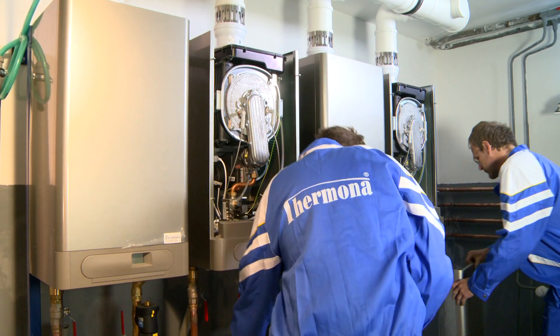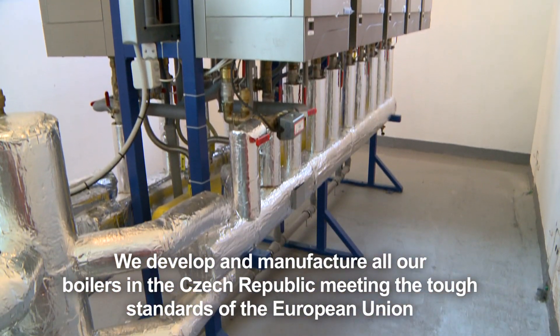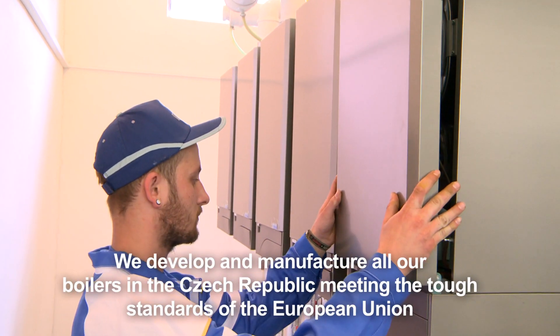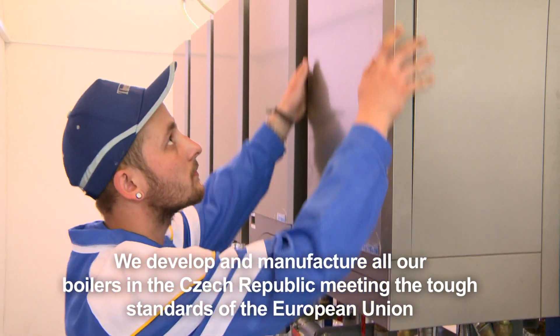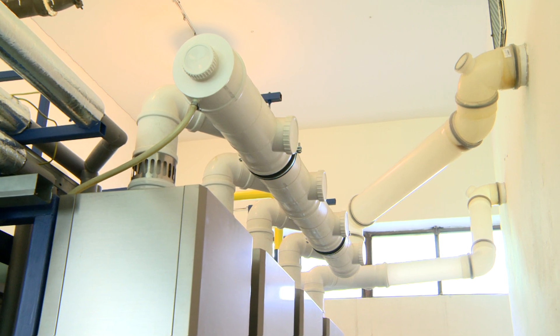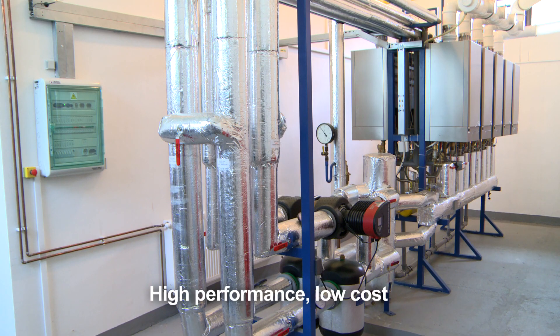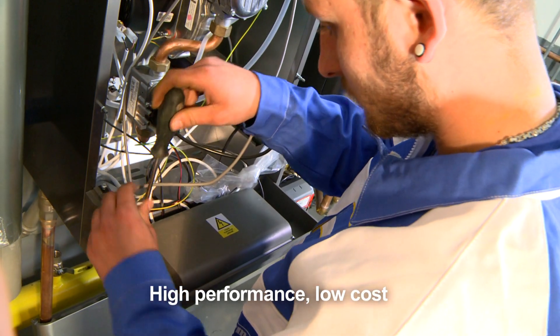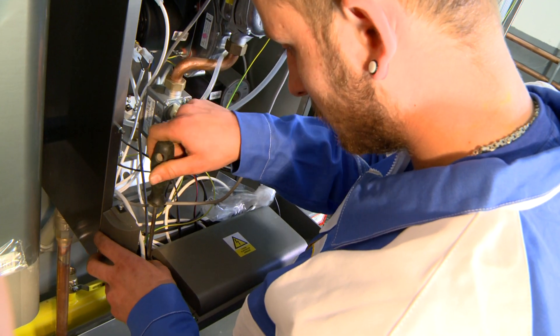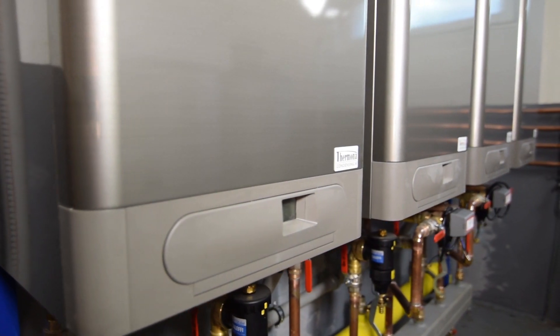The cascade boiler room is created from connecting several boilers in series in a so-called cascade. The boilers can be condensation boilers or even conventional ones or with forced flue gas extraction. The unique design and special connection of Termona boilers make it possible to increase the capacity installed steadily already from 24% of nominal output of the smallest boiler used.